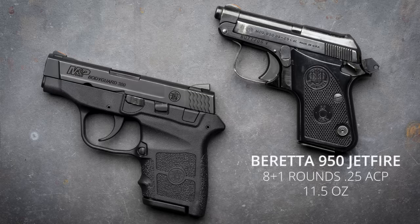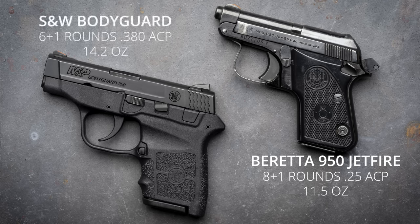When we think of a pocket pistol now, most of us imagine something like this .380 Smith & Wesson Bodyguard. These guns are incredibly small and lightweight, but a lot of the .25s were even smaller. For example, this Beretta 950 Jetfire, fully loaded with nine rounds of .25 ACP, weighs just 11.5 ounces. It's noticeably smaller and lighter than the Bodyguard, which comes in at 14.2 ounces fully loaded with seven rounds.